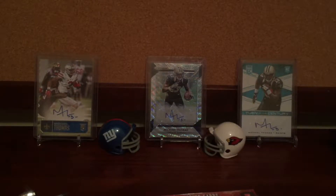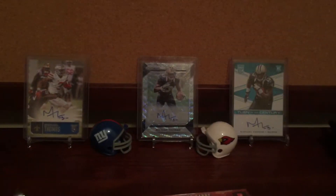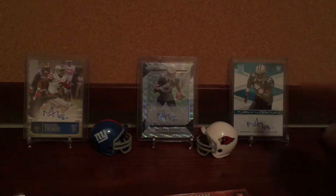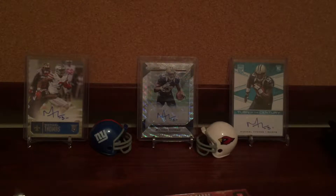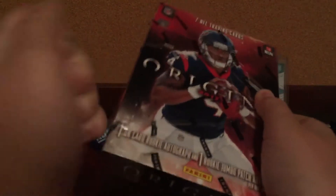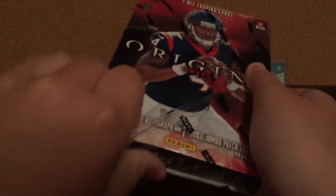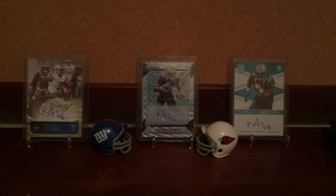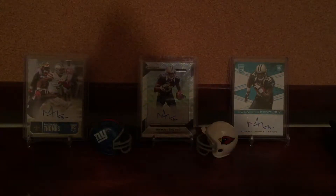Now to start with the hobby box. In the background, I'm collecting Michael Thomas and I pulled these two and then I got that for free from my hobby shop. So let's open this. First time opening Origins.